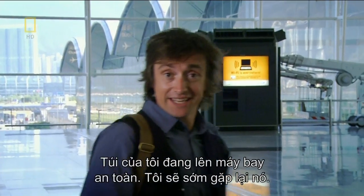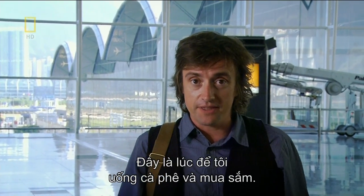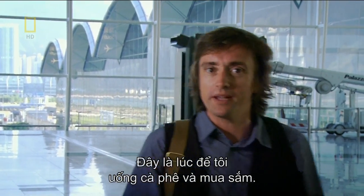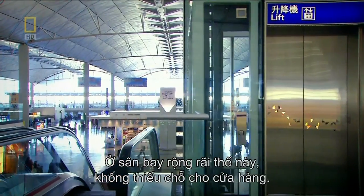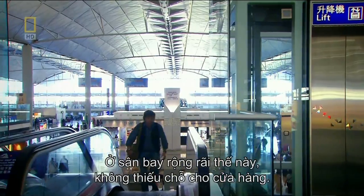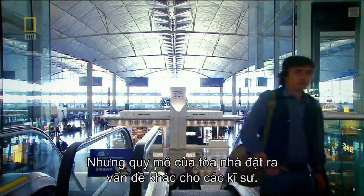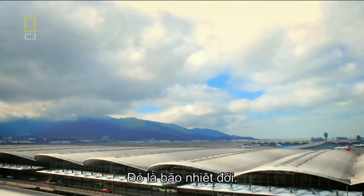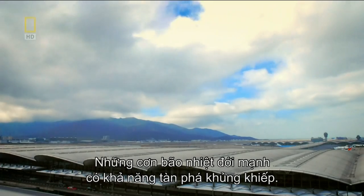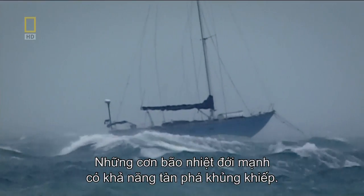My bag is safely on its way to my plane. In a terminal with so much space, there's no shortage of room for retail therapy. But the size of this building posed another problem for the airport engineers — remember those typhoons? These severe tropical storms have their own internationally recognised scale of destruction. Hurricane force winds also cause problems for big buildings with high flat sides — exactly like this one.